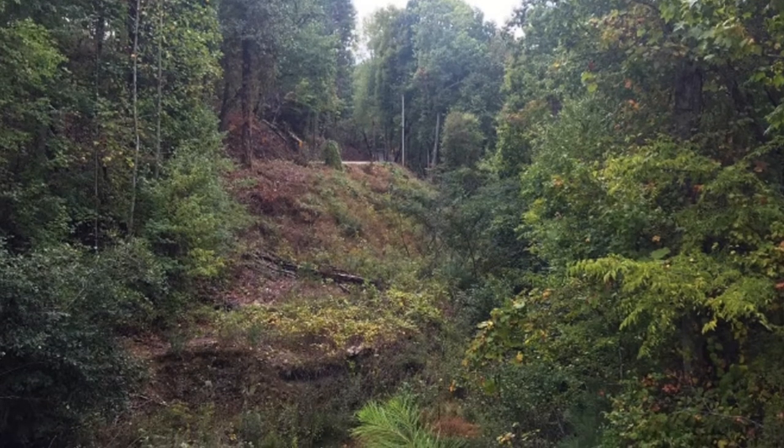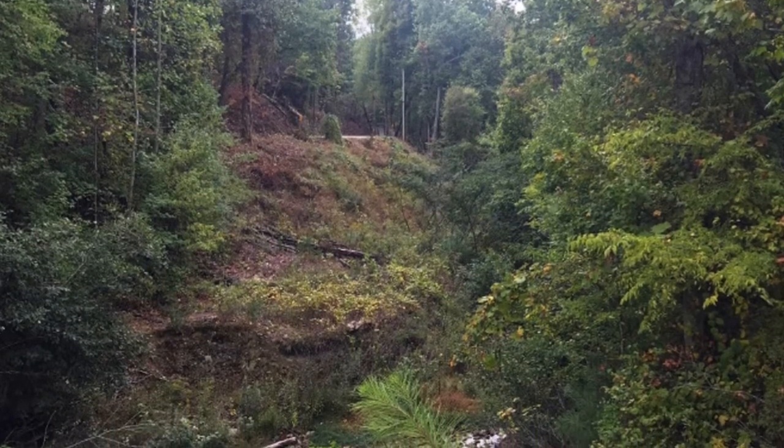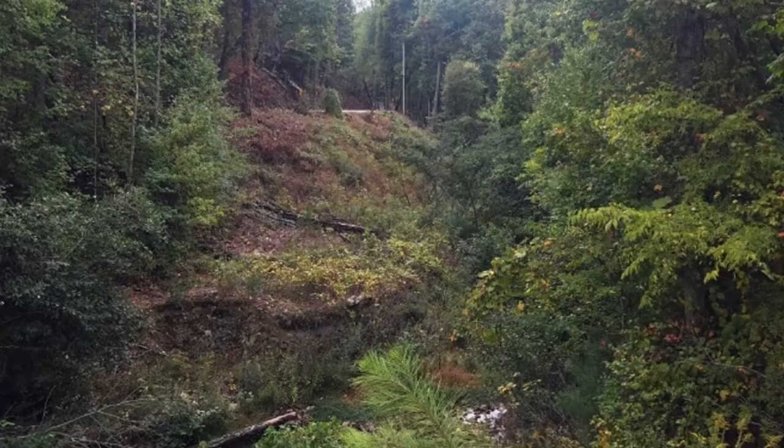This job is an Alabama DOT project. It requires stabilizing a slope failure which is starting to eat a roadway in Cheaha State Park, which is in Talladega National Forest.